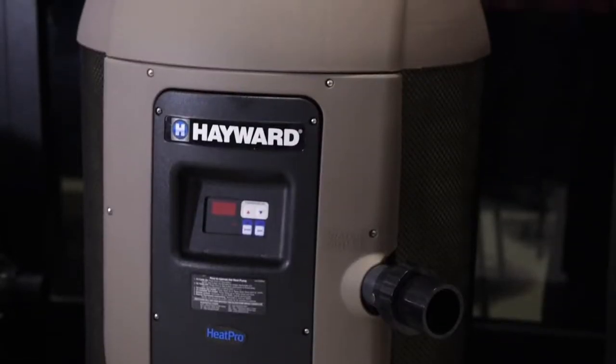Hi, I'm Bruce Aubrey, Heating Product Manager at Hayward Industries. Today we're going to talk about our HeatPro heat pump product. It is truly the most energy-efficient way to maintain your pool at the perfect temperature so you can swim every day.